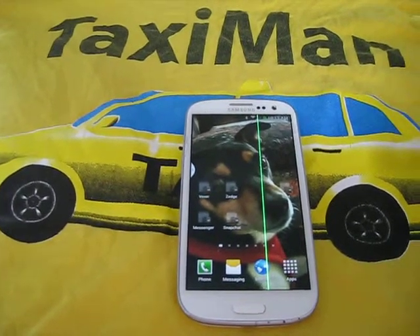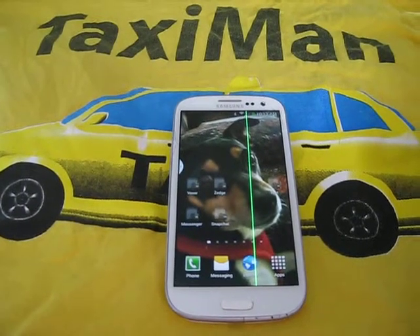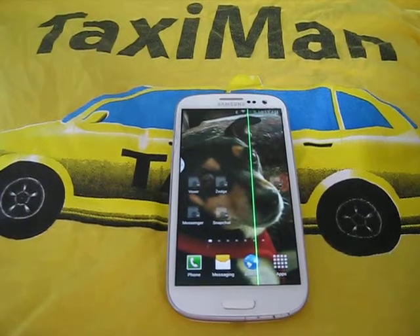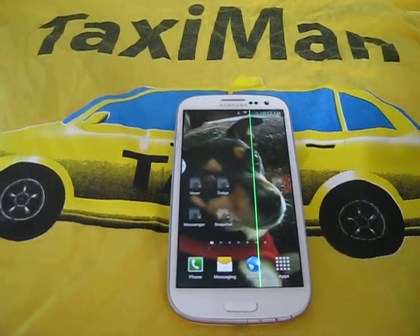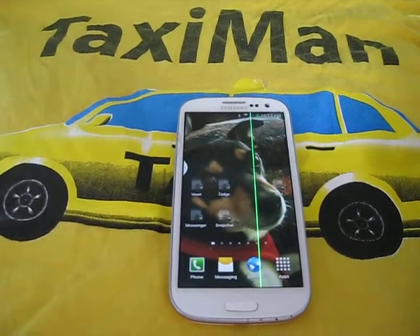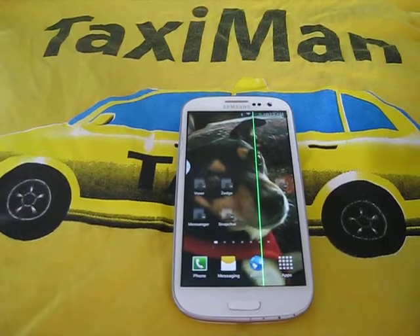If you've got some more information that you can share with me as to what the cause of the green line is, please let me know. Thank you. Hope you all have a wonderful day. Take care. Peace.